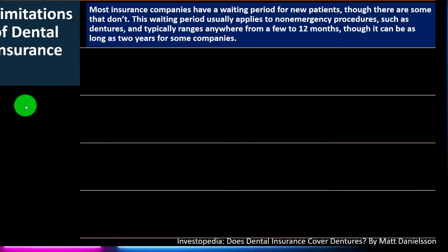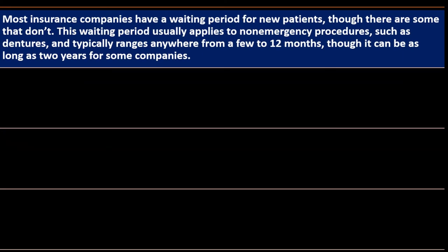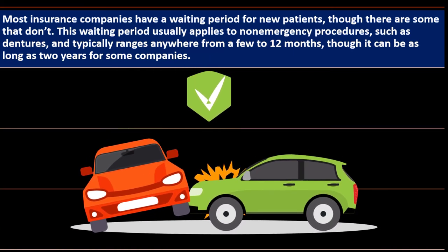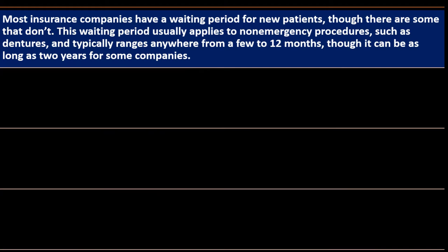Most plans focus on preventative and basic care, and not all procedures are covered. Regarding limitations, most insurance companies have a waiting period for new patients, though some don't. You can't wait until the problem happens and then get insurance — similar to how you can't get car insurance after an accident. With dental insurance, rather than dealing with pre-existing conditions screening, insurers impose waiting periods before coverage kicks in for certain procedures, since dental problems tend to worsen quickly.